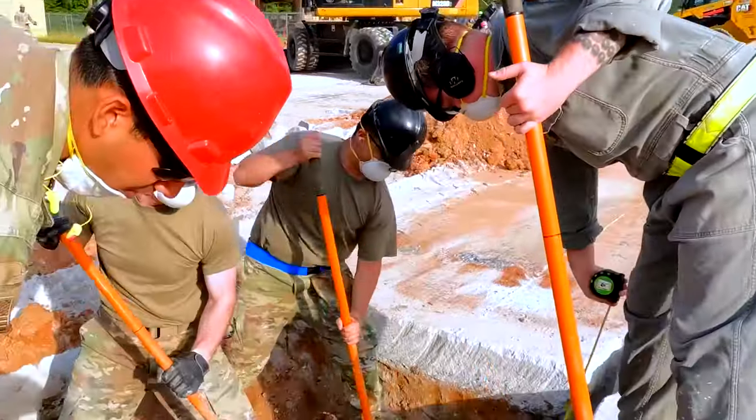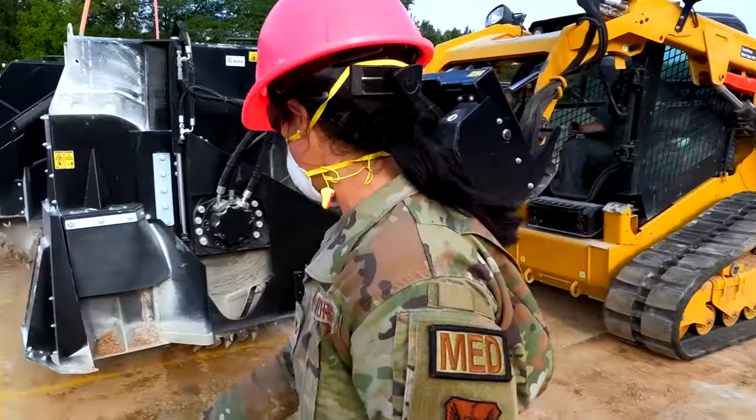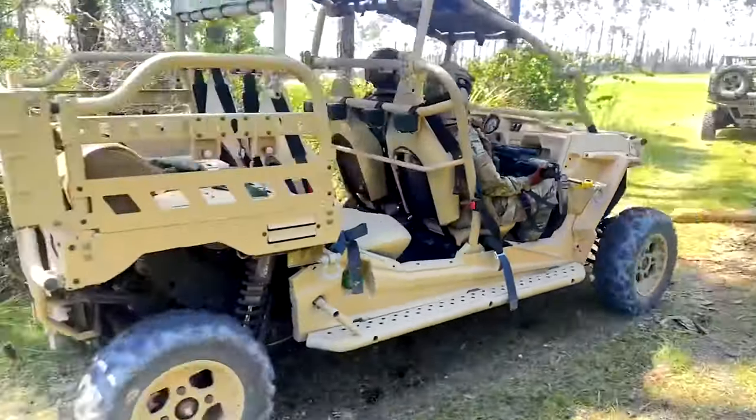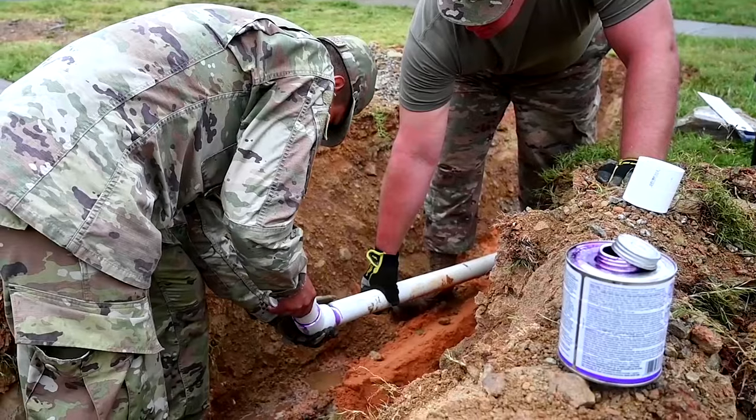We blended 13 different AFSCs this entire week to get after the multi-capable airmen aspect of training. The purpose of our unit being here is to learn each other's job and be able to move around from island to island — be able to lay down the airfield, build a kitchen, tents, plumbing, electrical, and be able to provide power.